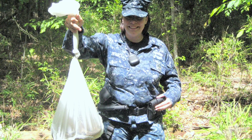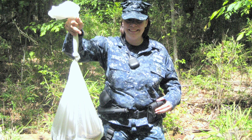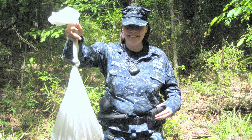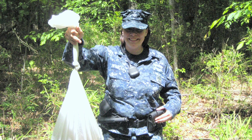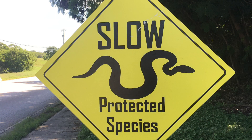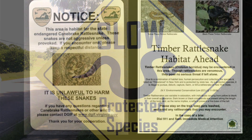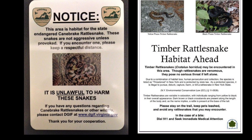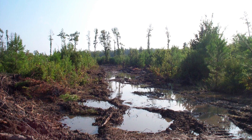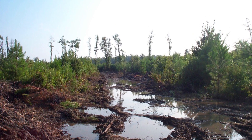Management and conservation actions that military natural resources managers may implement include: identify and protect sensitive timber rattlesnake habitats such as hibernation, gestation, and summer foraging habitats; consider reducing road speed limits and adding cautionary signage to areas where timber rattlesnakes have been killed on roads; develop educational materials about timber rattlesnakes for military personnel and base residents; and maintain connectivity of suitable forested habitats to facilitate dispersal and migration.